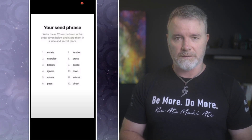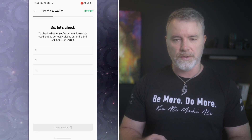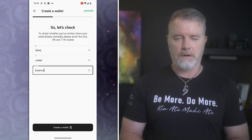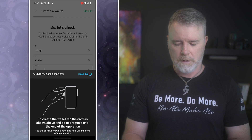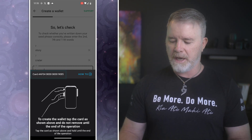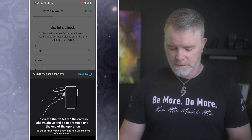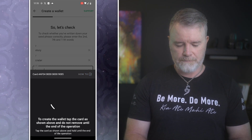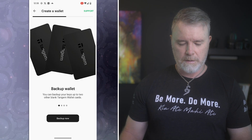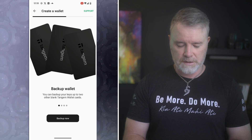I've written those down and hopefully you have too. Now I'm going to click continue, and we have to actually input those words — word number two, seven, and eleven from the seed phrase. I'll quickly do that and click 'create wallet.' Now we need the card — notice it shows a number: AFO ending in 9085. I look on the back of the card and you'll actually see the numbers. This part of the setup is the same as 1.0. I'm going to find the right card and tap it up near the phone.